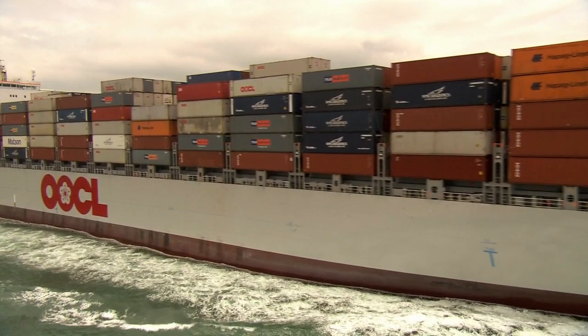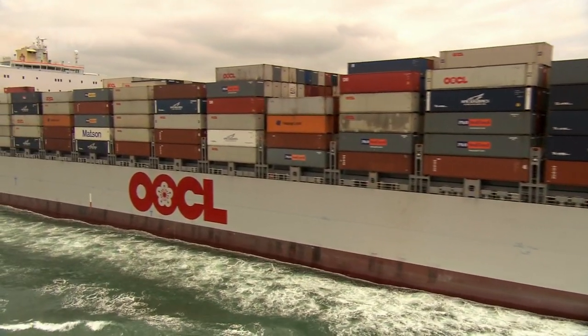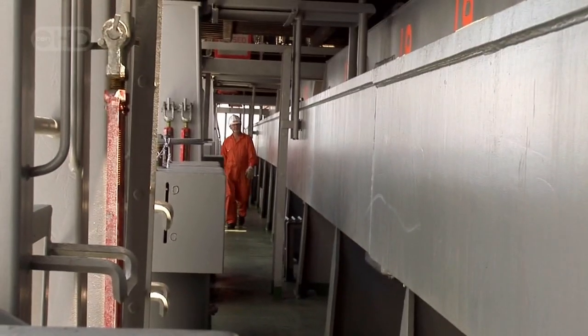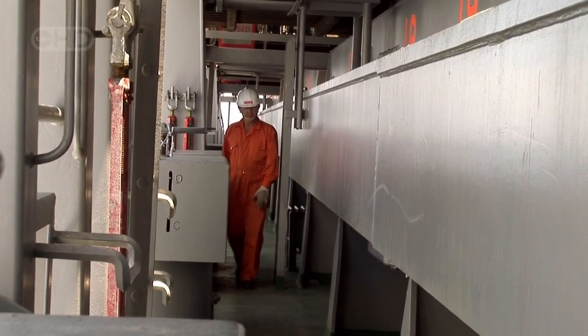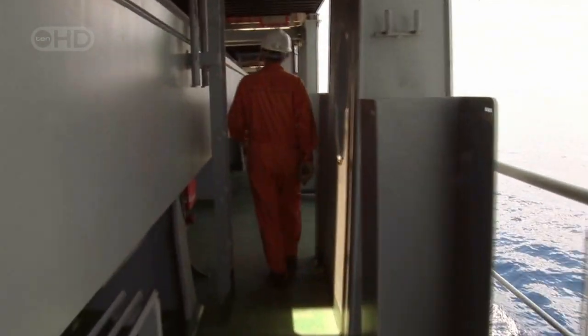When first launched, the SX-class held the world record as the largest container ship ever built. We use high tensile steel to get the minimum light ship weight so that we can maximize the cargo loading capability. It's that combination of high tensile steel and the design of the hull that gives the Atlanta her enormous load-carrying ability.